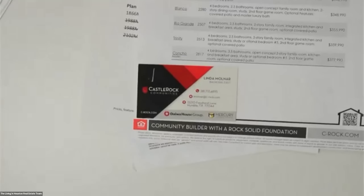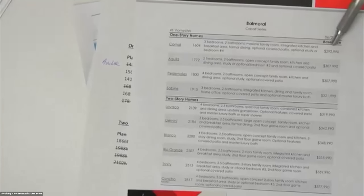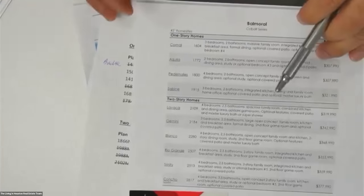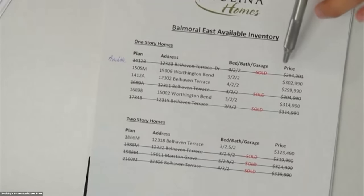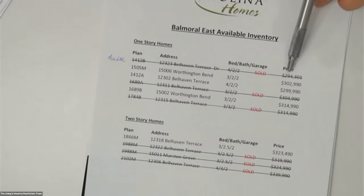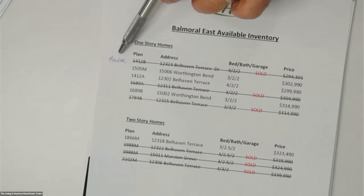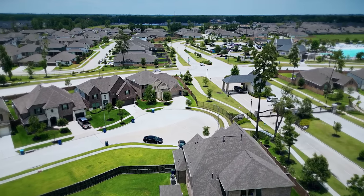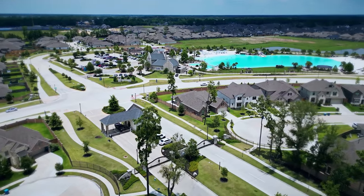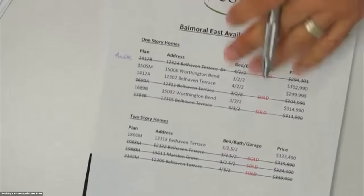There's another great builder in the community. As you can see, you have from the $292s all the way to $377. And then this builder right here — their lowest price property was $294,000. It actually sold; it was available but they scratched it out. However, they do have some more. This particular builder is selling out super quick right now in the community.